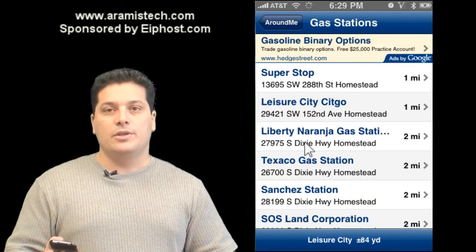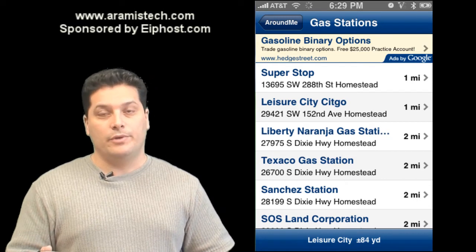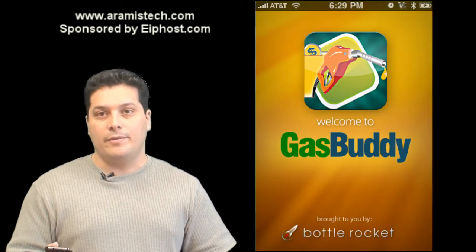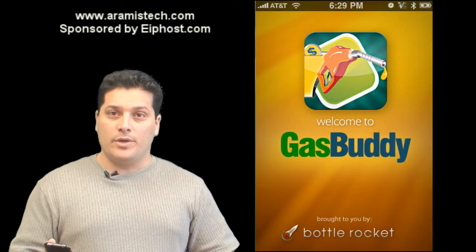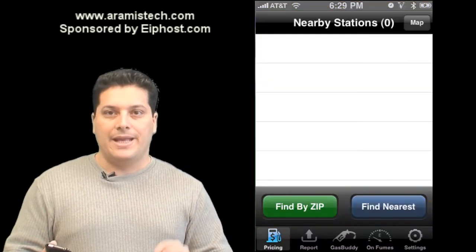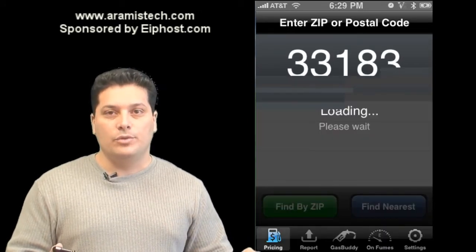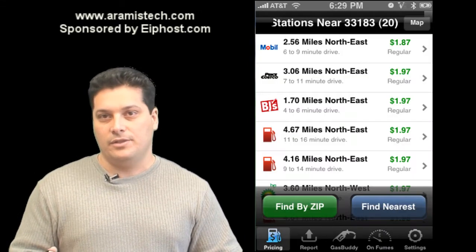You can also search for gas stations in your area, which is really good because it'll save you time from driving around. I'm going to recommend a program called Gas Buddy, available on the App Store, which allows you to find the nearest gas station to you and the prices for that gas station.